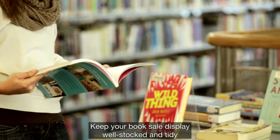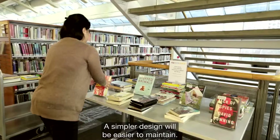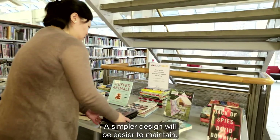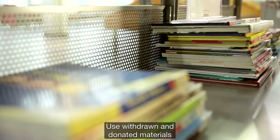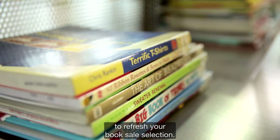Keep your book sale display well stocked and tidy on a daily basis. A simpler design will be easier to maintain. Use withdrawn and donated materials to refresh your book sale selection.